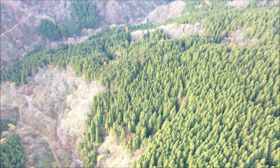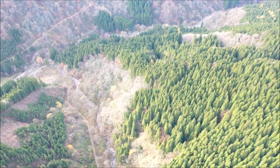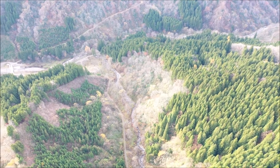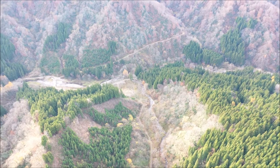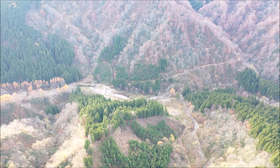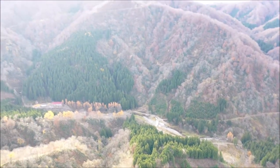Again, what you are seeing now is the bottom of the forest. This is the road that we always use when we come from Tsuruoka, and you will see the building where most of our students and professors stay when we do research.